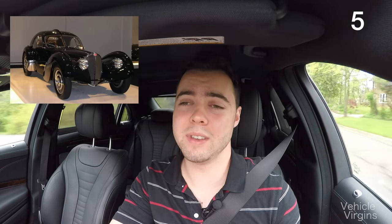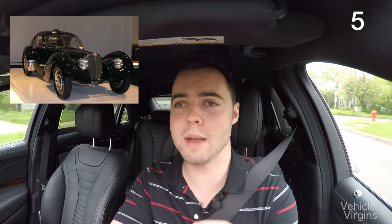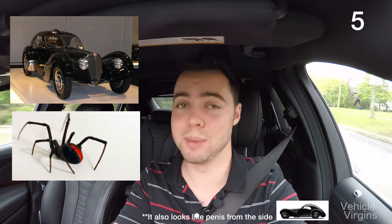I'd sell my soul to own a Type 57 Bugatti, but you have to admit — in all black with the small red Bugatti logo, it looks an awful lot like a black widow.